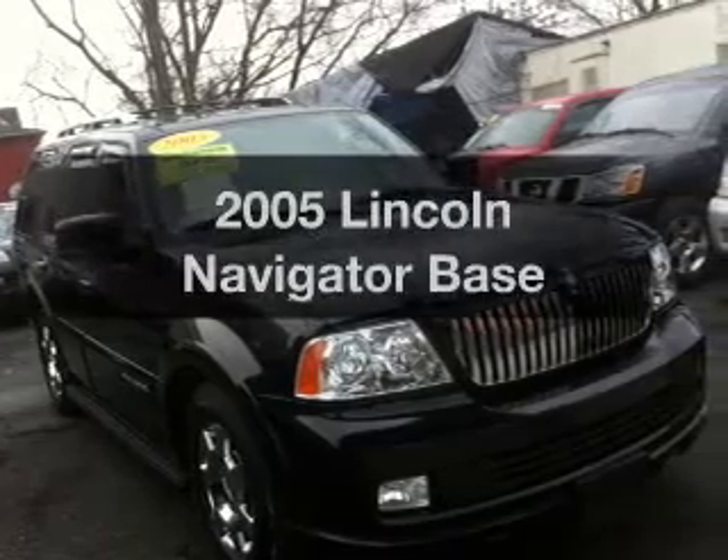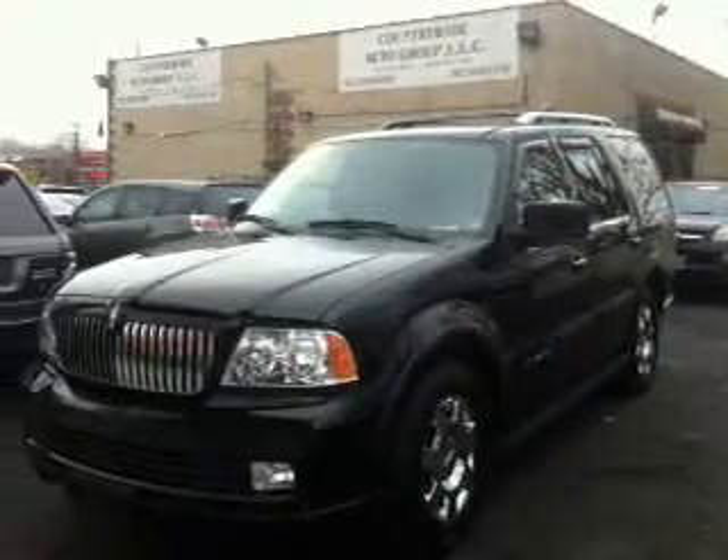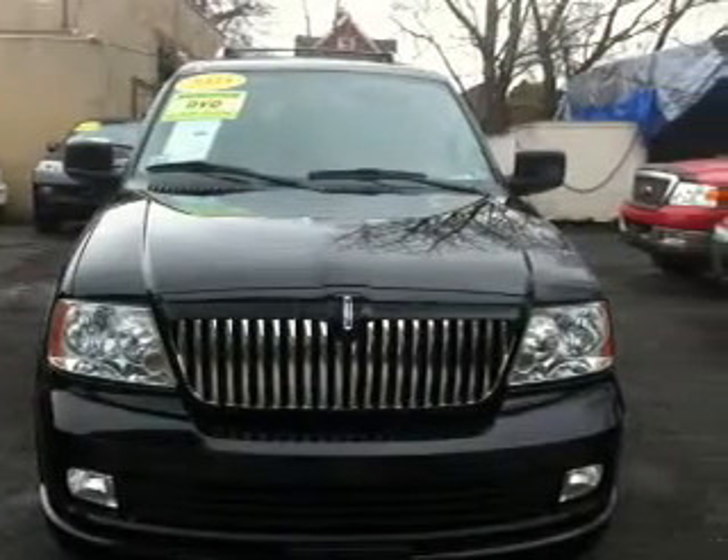Introducing the 2005 Lincoln Navigator. Travel the roads in style and comfort in this great vehicle, with a powerful 8-cylinder engine connected to a smooth-shifting 6-speed automatic transmission.